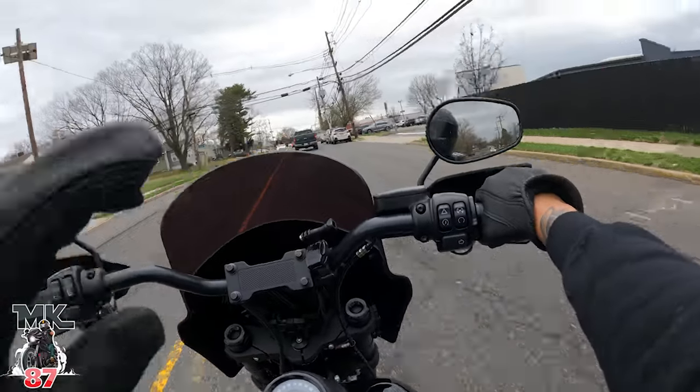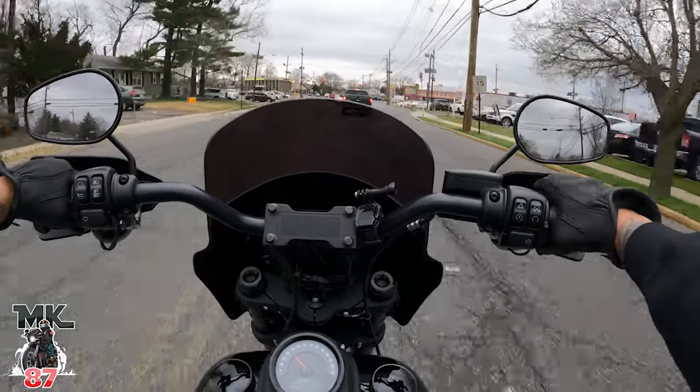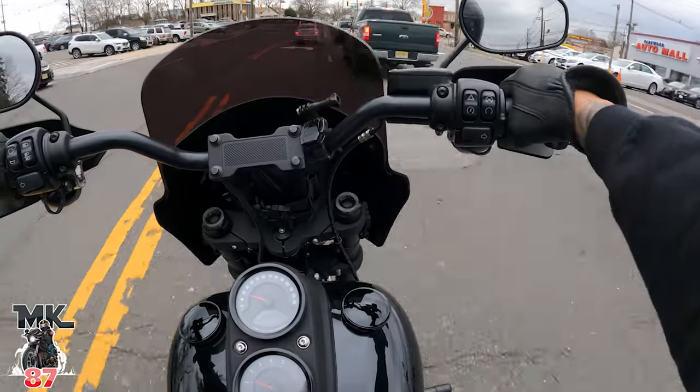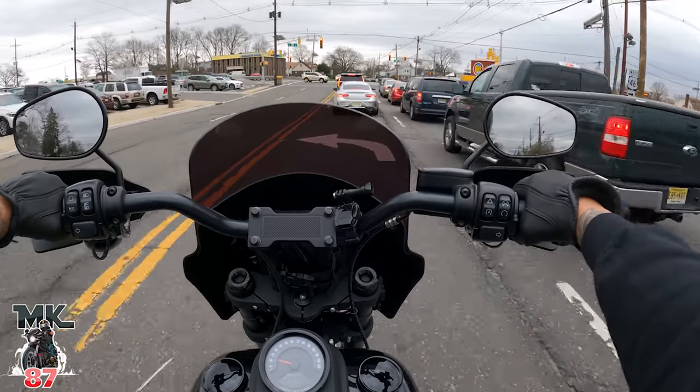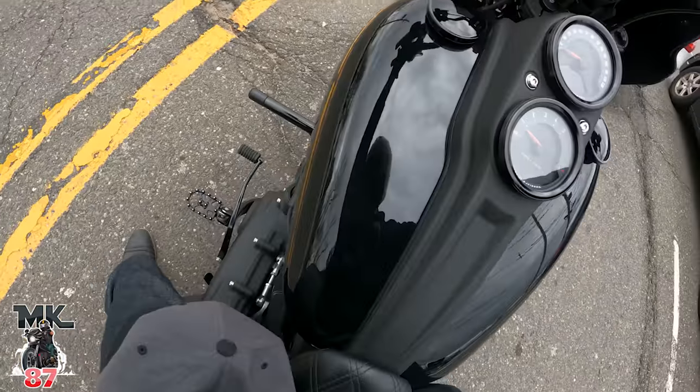It's cloudy today but at least it's pretty warm — 66 degrees out here in dirty Jersey. I'm out here with just a hoodie and I feel great. No more layers, baby! I miss being on this bike.